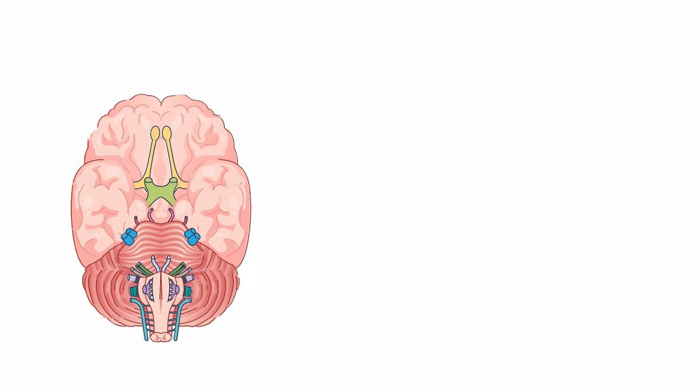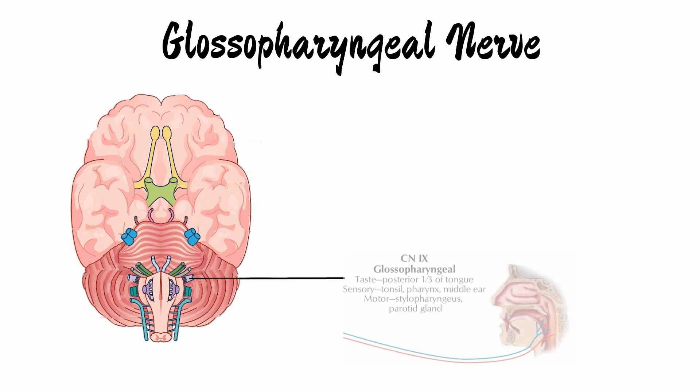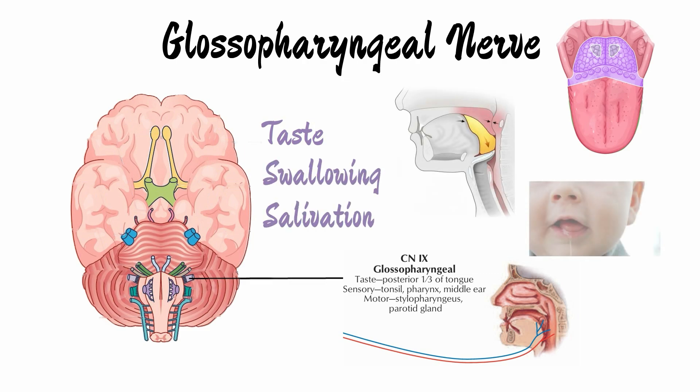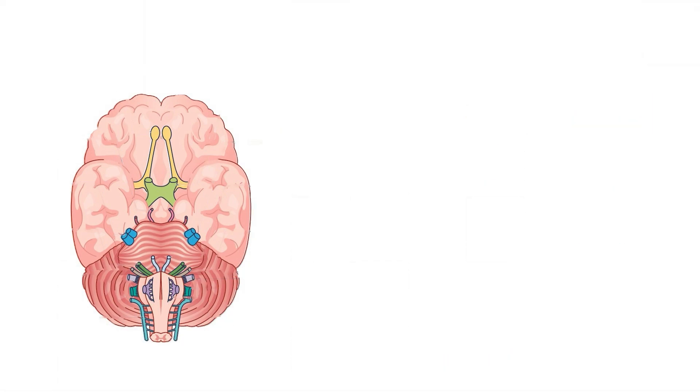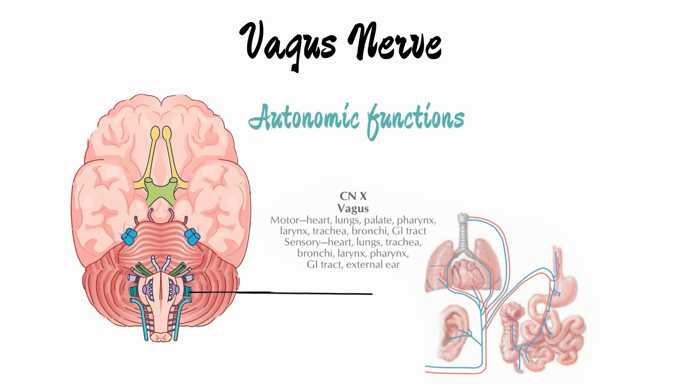The ninth cranial nerve is the glossopharyngeal nerve, involved in taste from the posterior one-third of the tongue. It is also involved in swallowing and salivation. The tenth nerve, named the vagus nerve, functions to control the autonomic functions of the heart, lungs, and digestive tract, and is also involved in taste and swallowing.